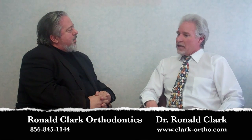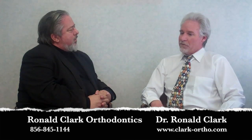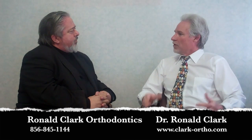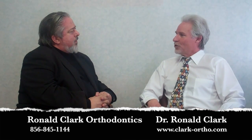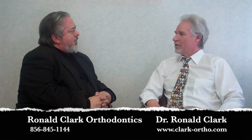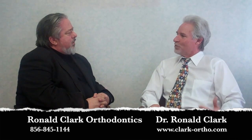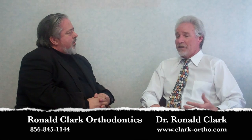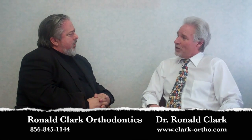The self-esteem factor for kids who have very large abnormalities — they're afraid to smile, they get picked on in school — and then a couple of years of orthodontic treatment changes their outlook on life. Nothing like a beautiful smile to give you self-confidence. They seem to do better in school; everything kind of falls into place.